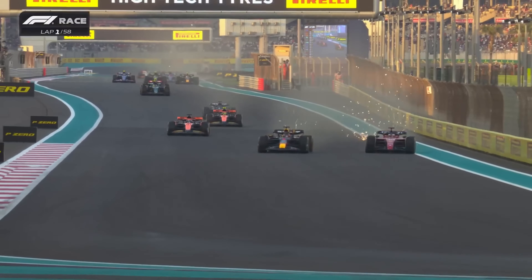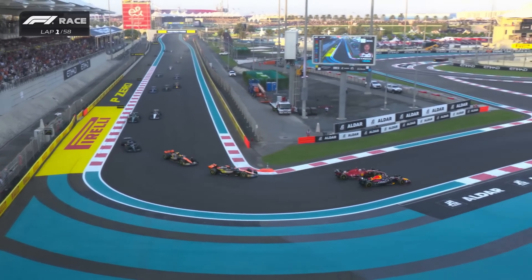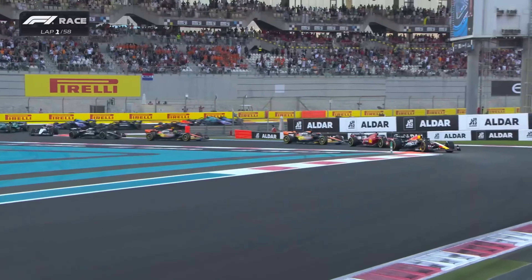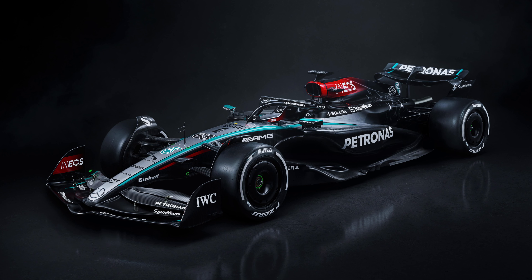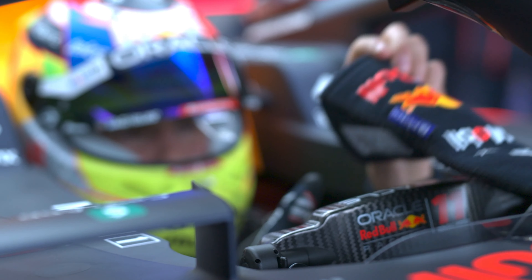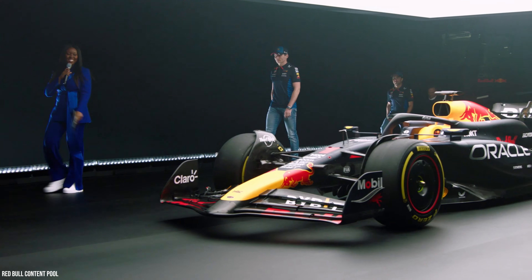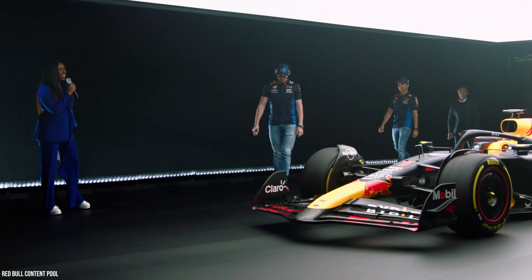Red Bull Racing has been the team to beat since the 2022 regulations were introduced. The design trend they started, and certain elements on the car, are now on a lot of other cars for the 2024 season. Red Bull deviating from their own successful design is something I didn't anticipate. They could have gone with a few improvements on every part of the car, but kept it pretty much in line with the RB19.